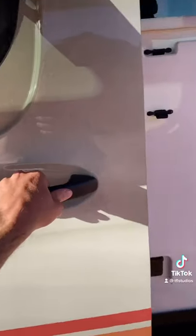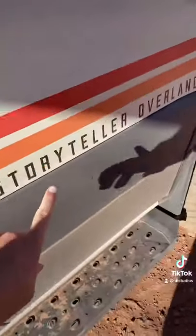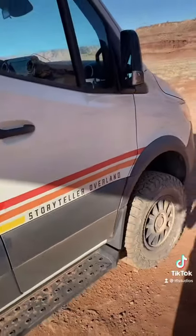If you like this van, check out StorytellerOverland.com. This one comes in at about $190,000.